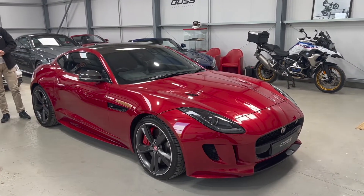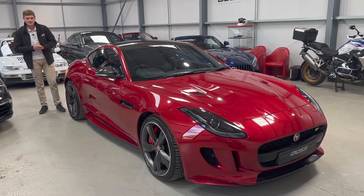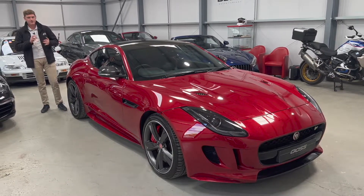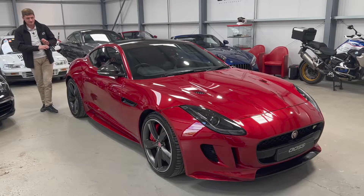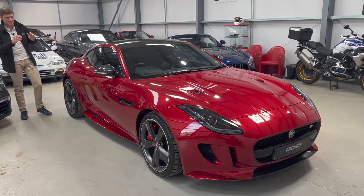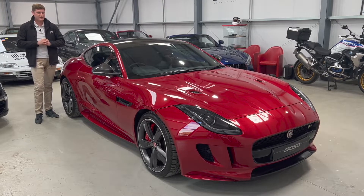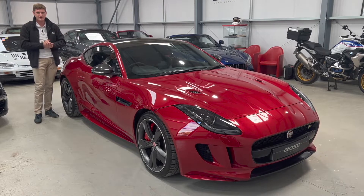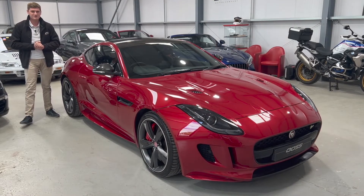The car has a full Jaguar main dealer service history and a service is due now, so it will be sent to Jaguar before sale — giving it five Jaguar main dealer services in total. It will also have a fresh MOT and is ready to go. It's in beautiful condition with barely a mark on it, all wheels are good, and it was garaged by its previous owner. With the carbon fibre roof and trim, there really aren't many like this — in fact there doesn't appear to be another one for sale with those carbon options today.